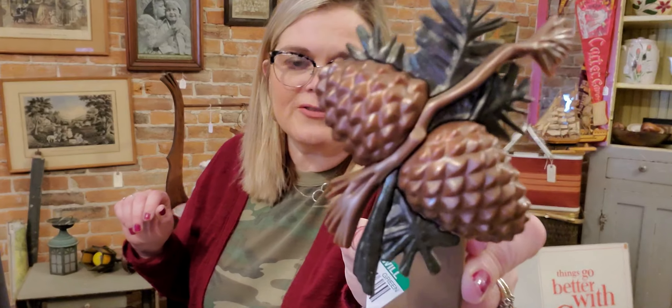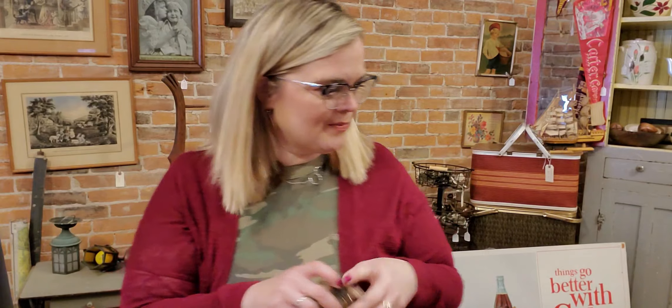It's a Bath and Body Works wallflower burner. I use these in my house and they're expensive to buy in the store. Goodwill was trying to sell this for 99 cents, so I picked it up at the bins and it's pretty for fall. So I use these oil warmers in my house and now I have one for fall and I didn't pay hardly anything for it.